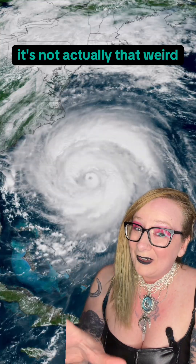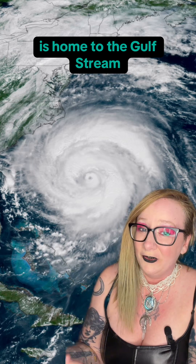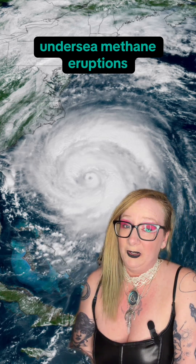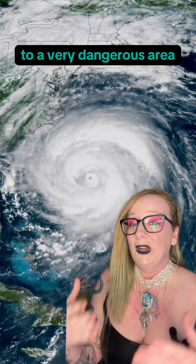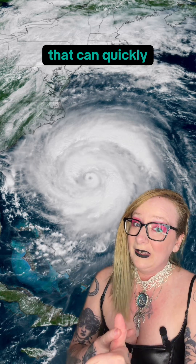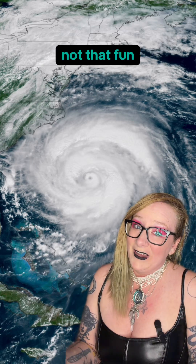Now, it's not actually that weird because the Bermuda Triangle is home to the Gulf Stream, undersea methane eruptions, and frequent tropical storms, all of which contribute to a very dangerous area that can quickly disable a vessel and get rid of it even faster. Not that fun, I know.